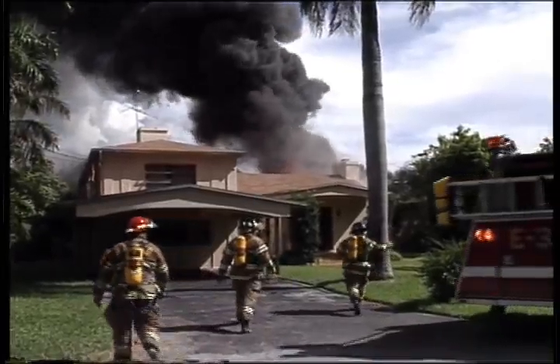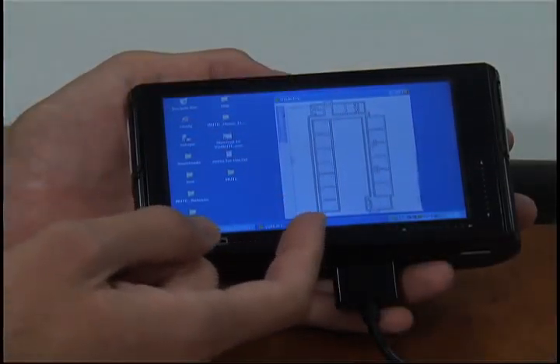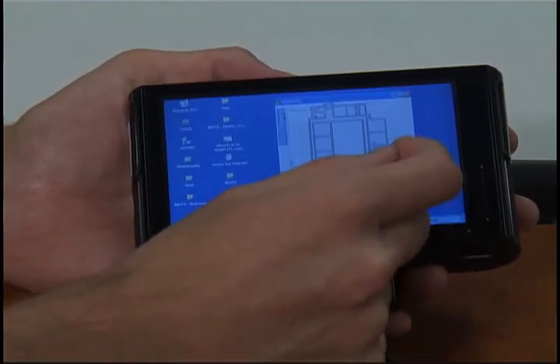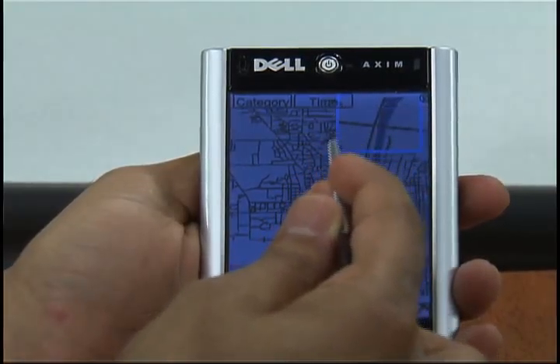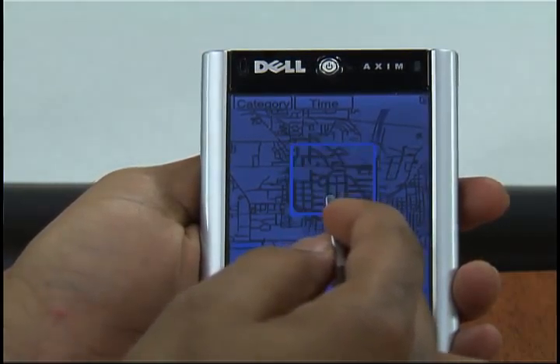We're also working with first responders — police officers, fire departments, and sheriff departments — on how we create something that during a crisis would allow them to get a correct command center view. And when they go into the field, can they get a display on the mobile device they're carrying to understand the situation better: where are the other team members, where are the areas they need to search, where do they need to do evacuation.